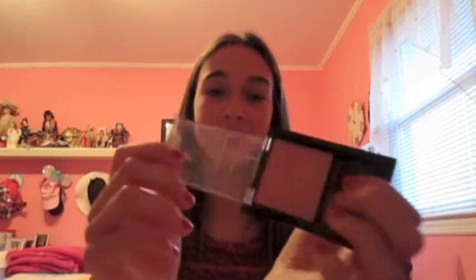The next thing is this Maybelline Fit Me blush. This isn't my favorite blush — I'm not the biggest fan. It's not that pigmented; it does give you a nice glow and highlight, but as an actual blush it doesn't do too much color. It's in the shade Medium Pink. I don't love it, but it works.